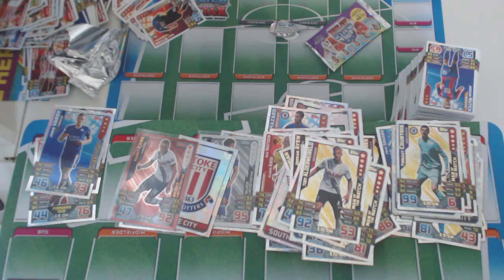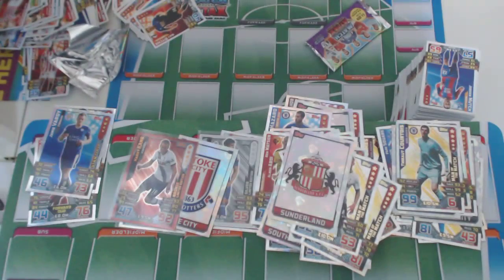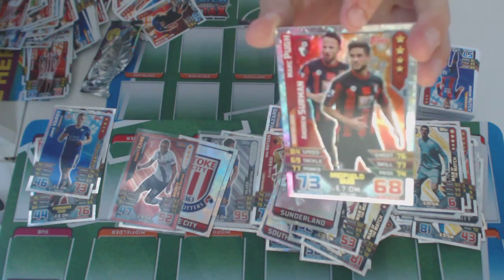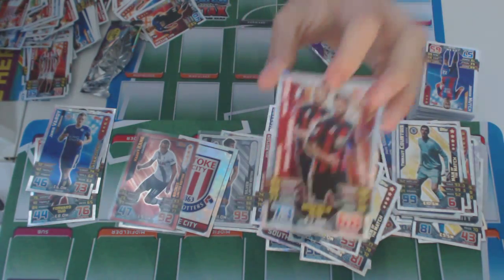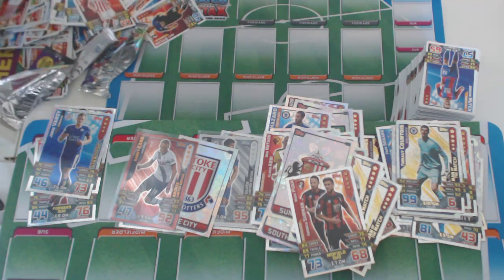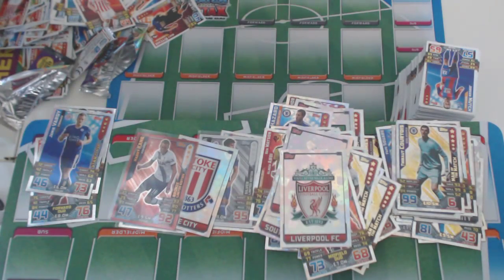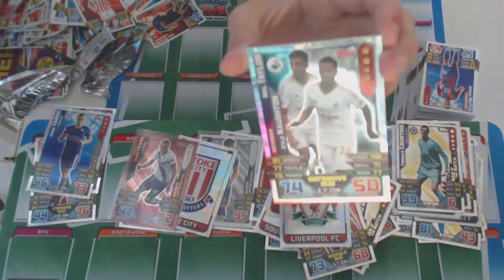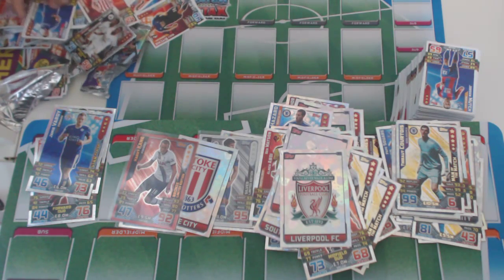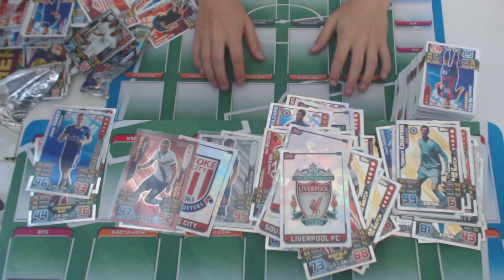And we've got a Sunderland badge — Man of the Match. And we've got a Man of the Match — Dio of Bournemouth. And Liverpool FC badge, and Niall Taylor and Kyle Norton of Swansea. All right, this was the last packet — this is part one of the Match Attax opening, see you next video.